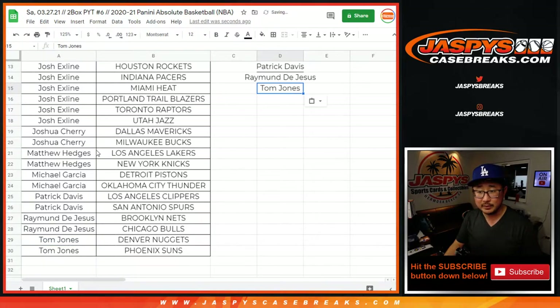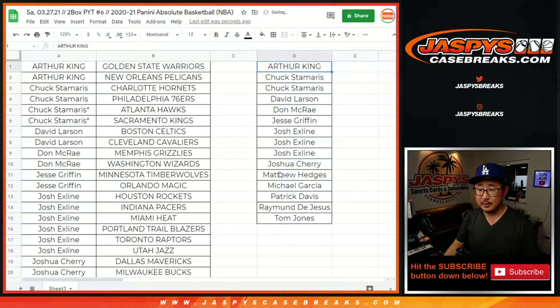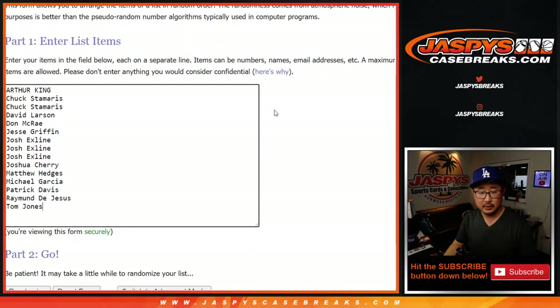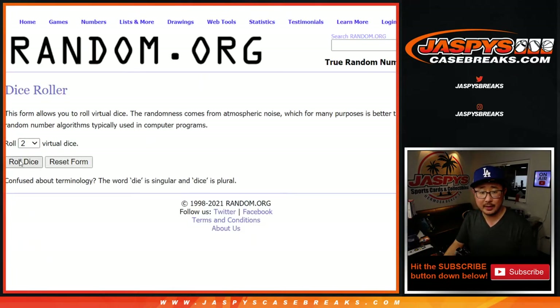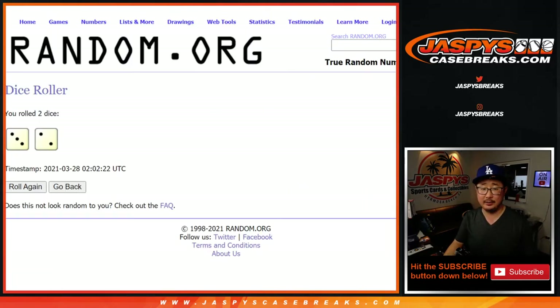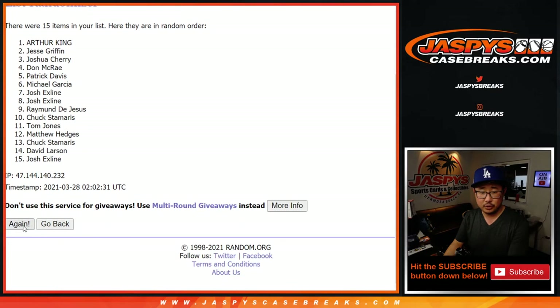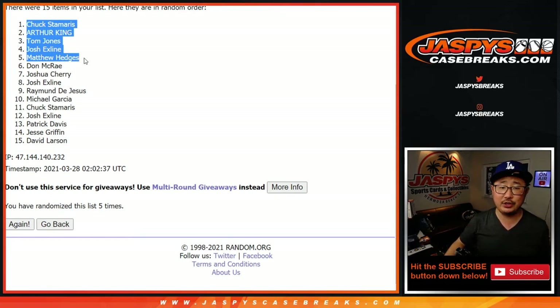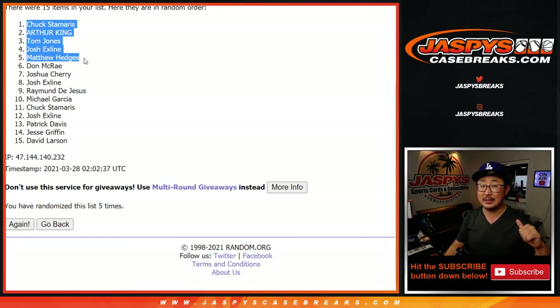I think everybody bought an even number of teams — we have 15 on the list. Let's get all the names in and randomize it. Three and a two, five times — top five winners. After five randomizations: Chuck, Arthur, TJ, Josh, and Matthew Hedges. There you have it — $60 break credit each going your way. Check your emails. I'm Joe for JaspisCaseBreaks.com — I'll see you next time. Bye-bye, thank you.